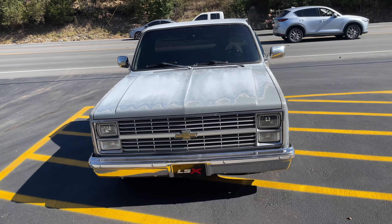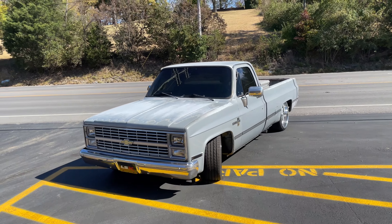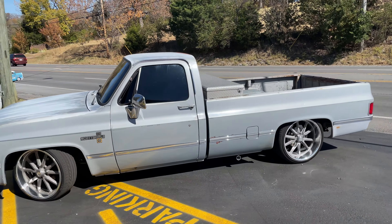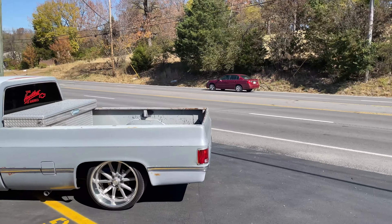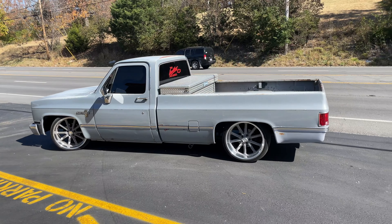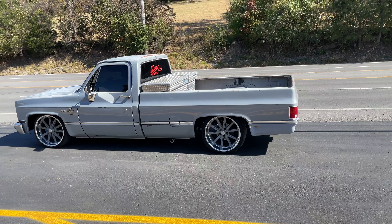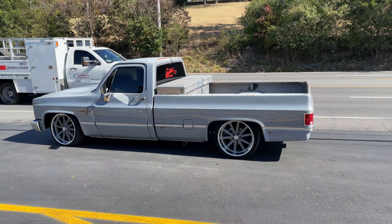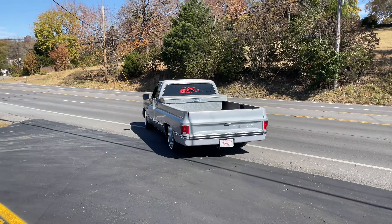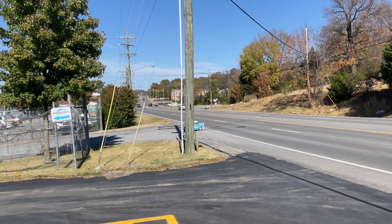Really nicely done! 84 C-10 Scottsdale. Enjoy guys!